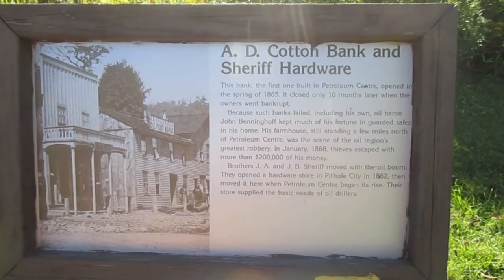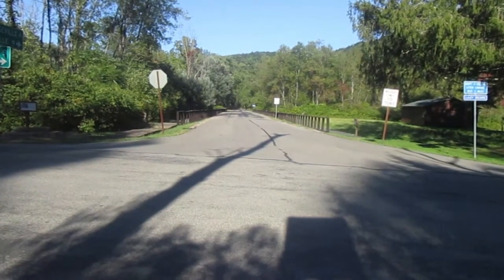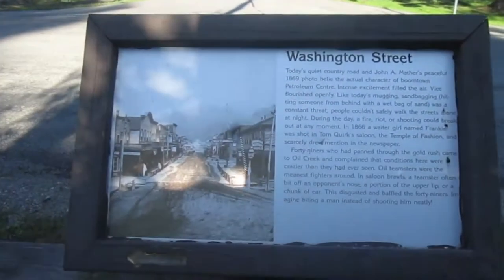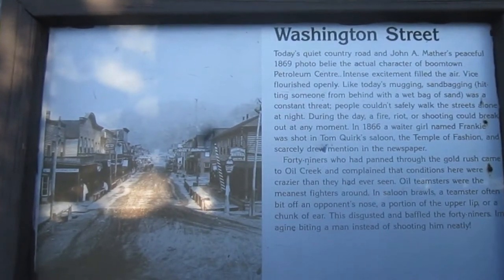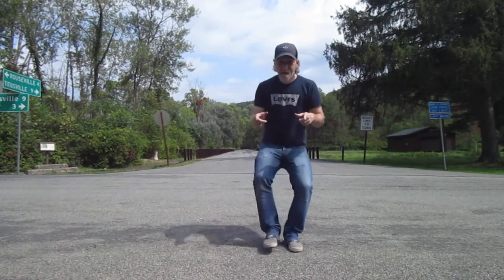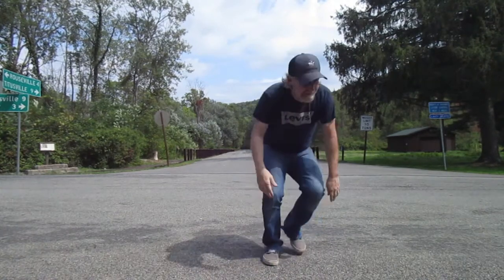Next plaque also stood another bank — A.D. Cotton Bank and Sheriff Hardware. Now this one I think is one of the coolest shots you're gonna see: not only does it show you what was here back in the day, but also the road as it is now and what it used to look like. So back in the day when you went down the street, you had places on your side and on your other side, but now we have this.